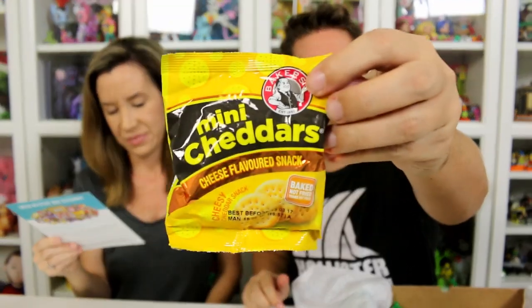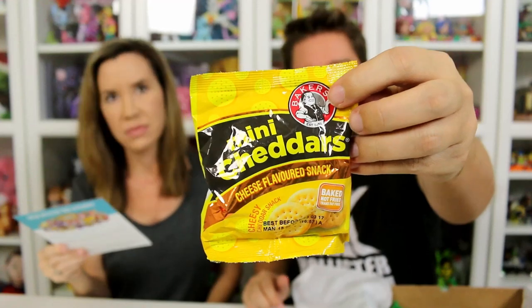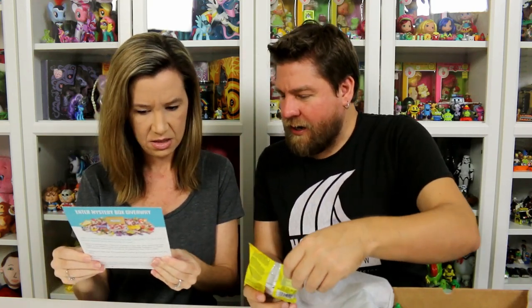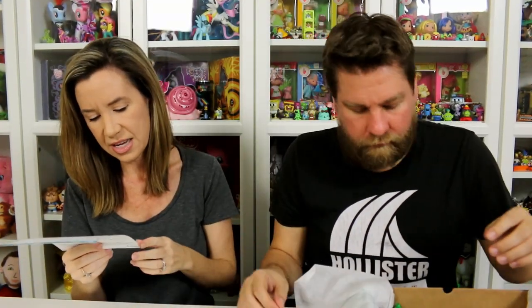Another thing by Bakers are Mini Cheddars — I'm guessing these are probably like Cheez-Its to us. Cheddar cheese filled oven-baked biscuits. They have a granular crumbly texture unlike traditional crackers which are harder, more brittle, and flaky in texture.